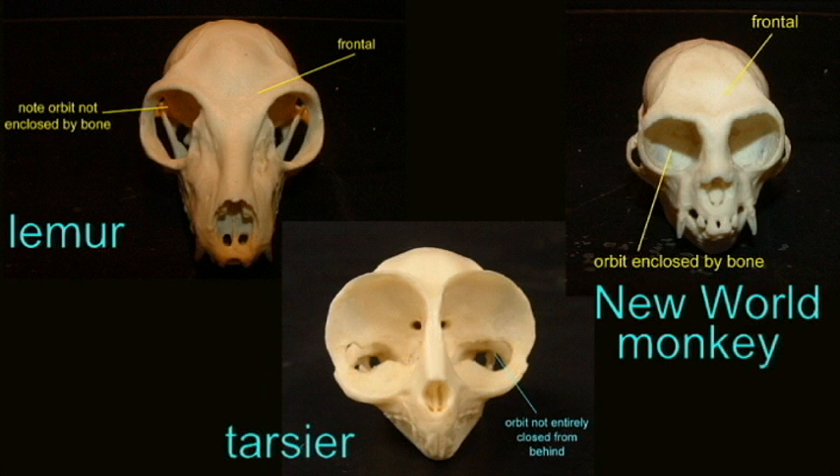Finally, you can see here in this new world monkey there is a complete bony socket behind the eye. So we can see gradual stages in the amount of bony protection around the eye: the first primates possessing a post-orbital bar but little else, other prosimians possessing more bony protection behind the eye, and in the anthropoid primates a complete bony socket. We can see that vision was becoming more important in the higher primates, thus explaining the greater bony protection for the eye.